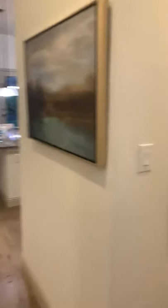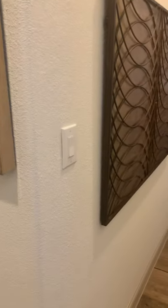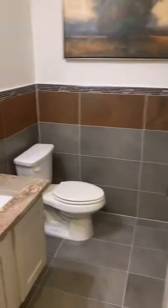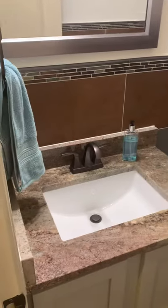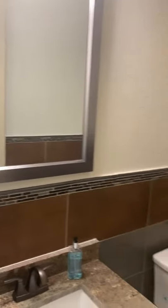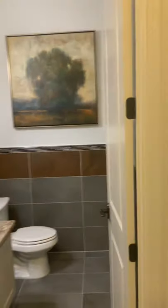Down this hallway you'll have upgraded switches. In here you're going to have a bathroom with an upgraded countertop, framed mirror, and eight-foot interior doors.